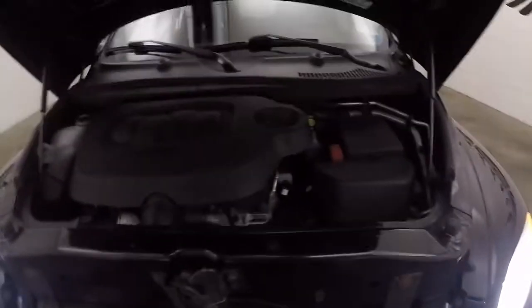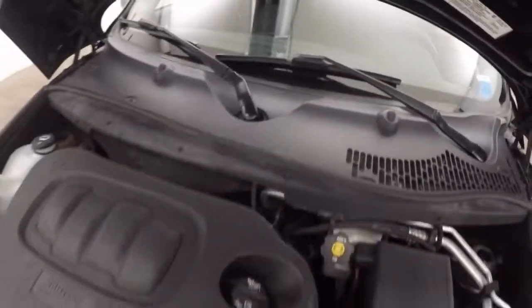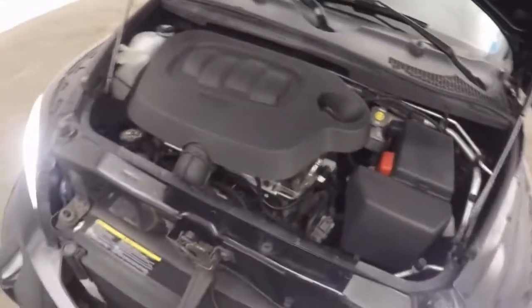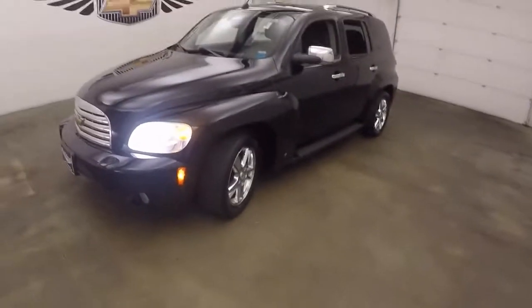It's all underneath the hood — under the hood you've got your 2.2 liter. Nice and smooth, good on gas, plenty of power. 2008 Chevy HHR.